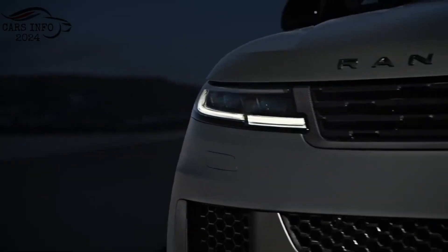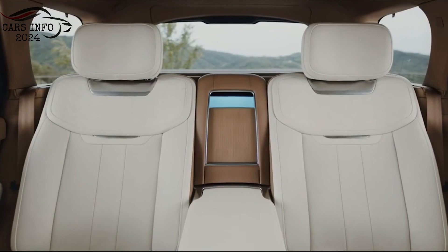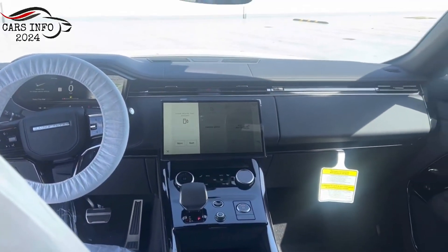The Range Rover Sport is also available with a number of optional features, such as a refrigerator, a wet bar, and a variety of custom interior options.